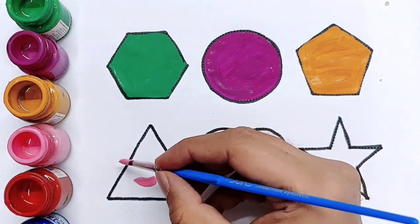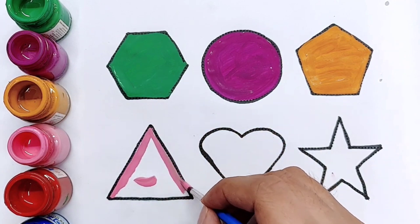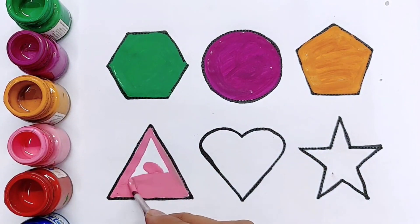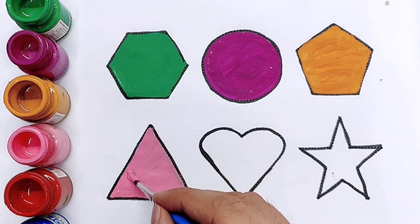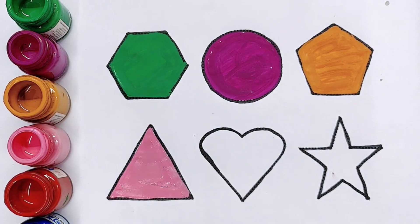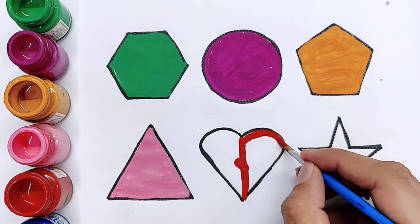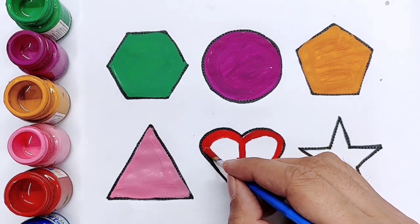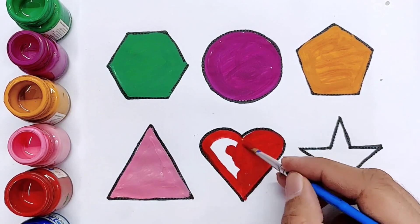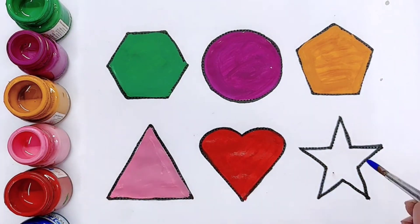Pink color — triangle. Red color — heart. Blue color — star.